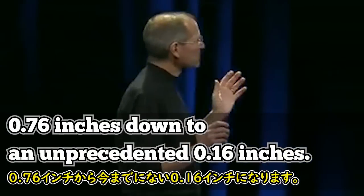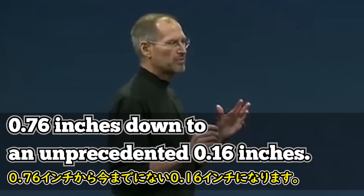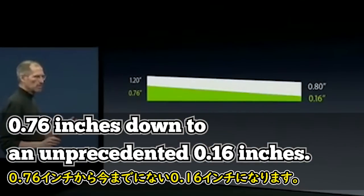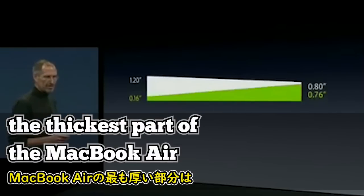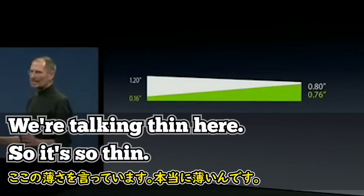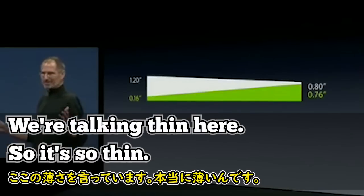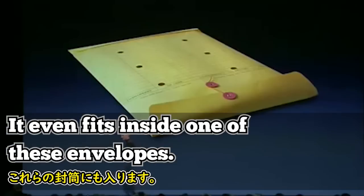This is the MacBook Air: 0.76 inches down to an unprecedented 0.16 inches. The thickest part of the MacBook Air is still thinner than the thinnest part of the TZ series. We're talking thin here. It's so thin it even fits inside one of these envelopes.